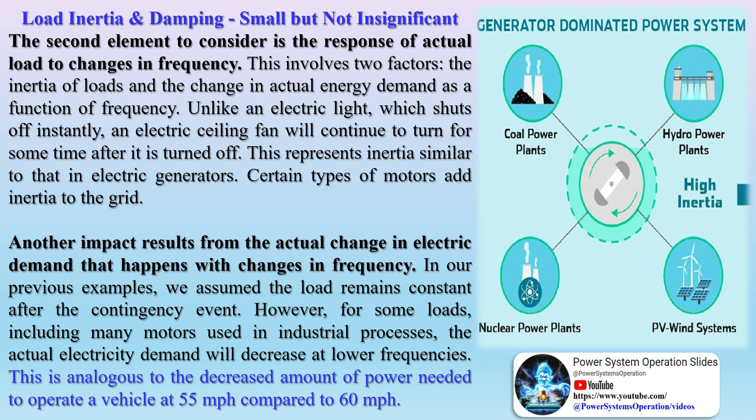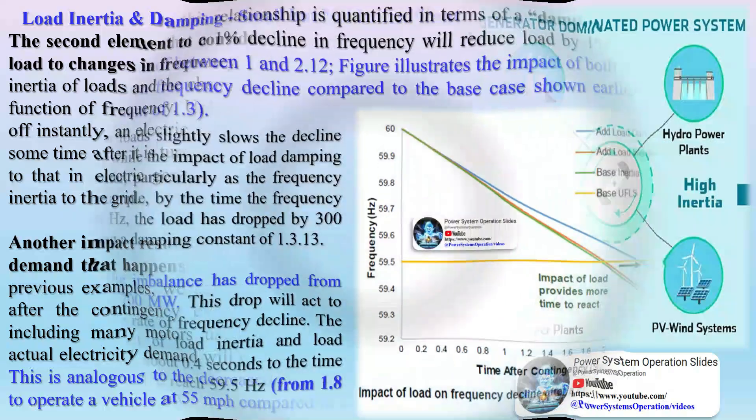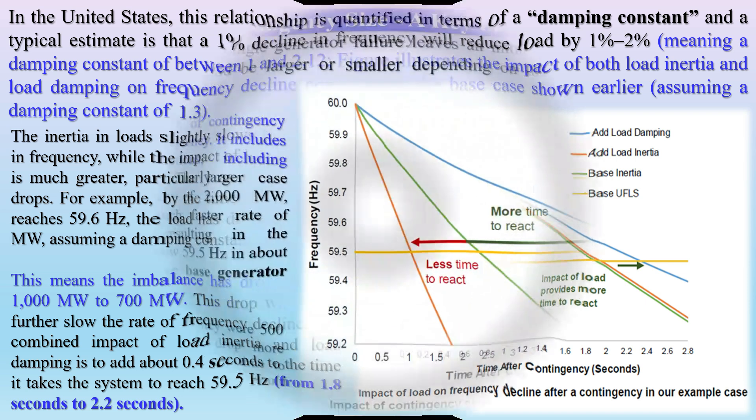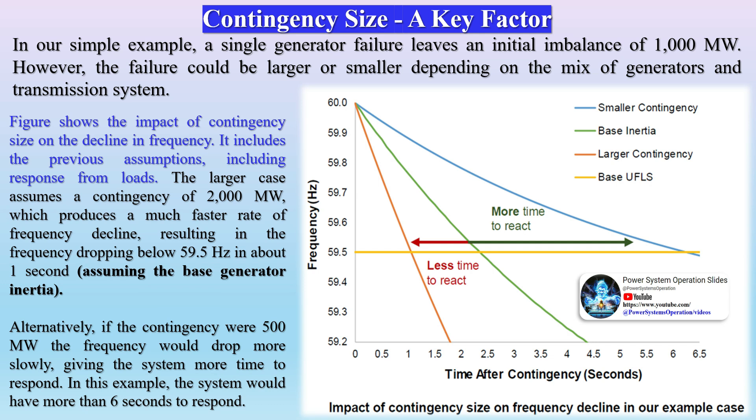Load inertia and damping — small but not insignificant: The second element to consider is the response of actual load to changes in frequency, involving two factors: the inertia of loads and the change in actual energy demand as a function of frequency. Unlike an electric light which shuts off instantly, an electric ceiling fan will continue to turn for some time after it is turned off — representing inertia similar to that in electric generators. Certain types of motors add inertia to the grid. Additionally, for some loads including many motors used in industrial processes, actual electricity demand will decrease at lower frequencies, analogous to the decreased power needed to operate a vehicle at 55 mph compared to 60 mph.